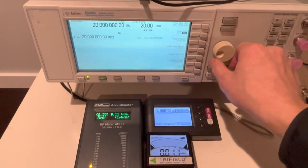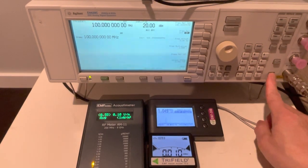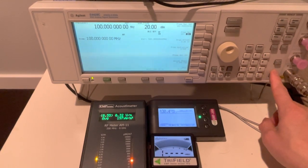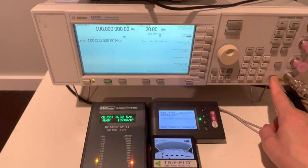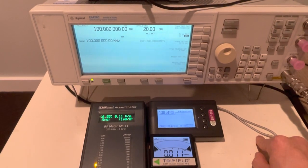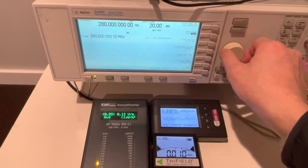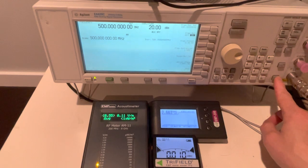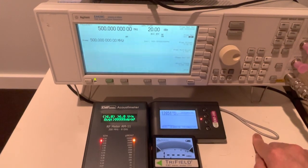Increasing to 100 MHz, all three meters detected the signal, but the acoustic meter barely detected it — not a very high reading. At 500 MHz, all three meters detected the RF signals.